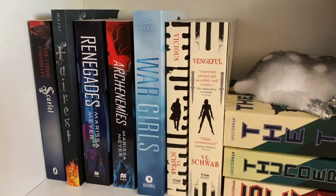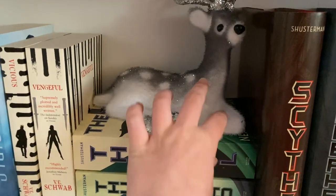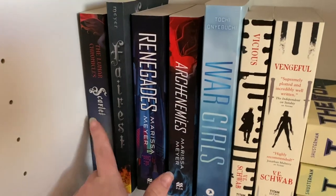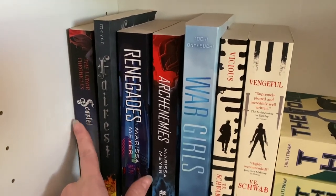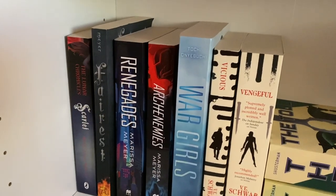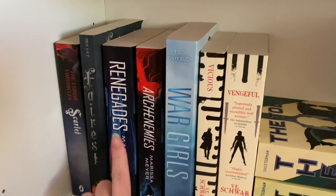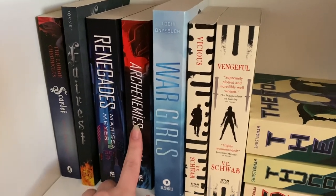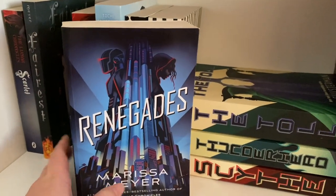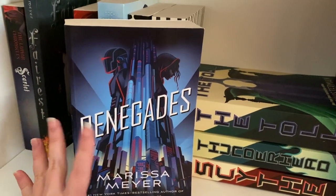We have Cinder by Marissa Meyer — a Cinderella retelling that I think is really well done. Moving to my next sci-fi shelf, we have Scarlet by Marissa Meyer — a Little Red Riding Hood retelling — and Fairest by Marissa Meyer, a novella following the queen from the Lunar Chronicles. We also have Renegades and Arch Enemies by Marissa Meyer. I thoroughly enjoyed Renegades — it gives very Marvel slash Umbrella Academy type vibes. I haven't read Arch Enemies yet but I'm definitely planning on it.